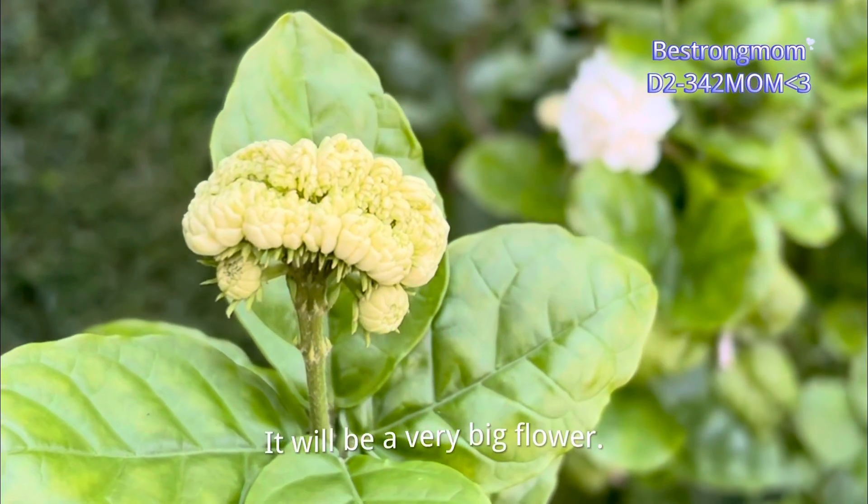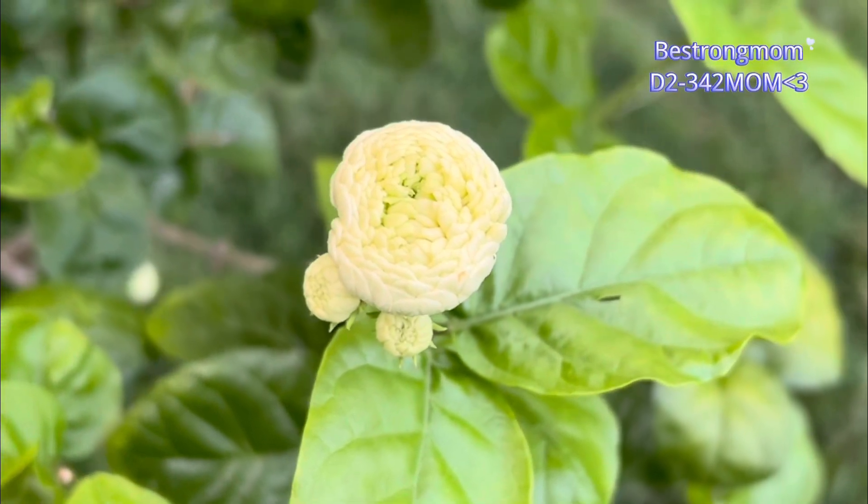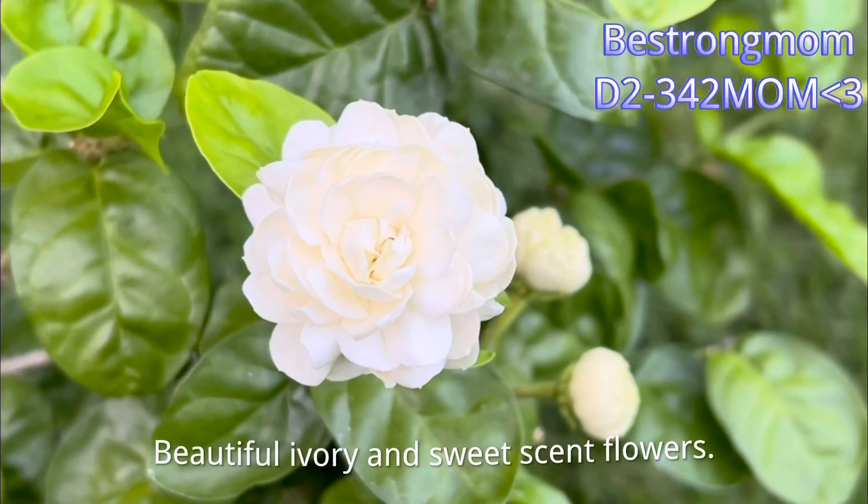It will be a very big flower — beautiful ivory and sweet scented flowers.